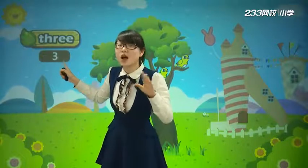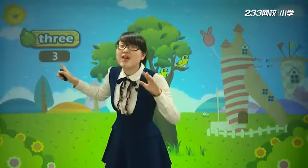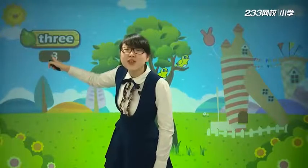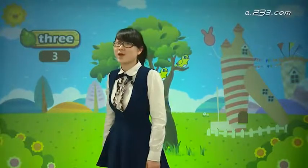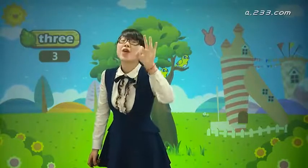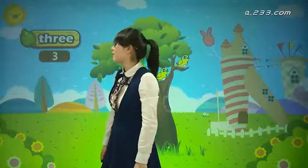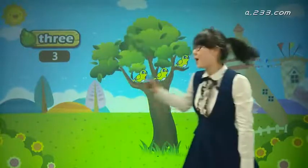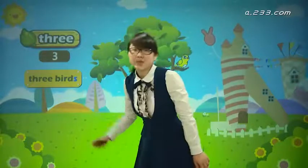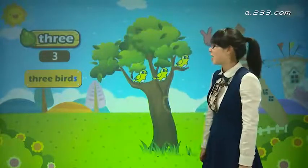又飞来了一只小鸟. It's called Three. One, two, three. Three. 那么现在这里有几只鸟啊? Three birds. 三只小鸟了.